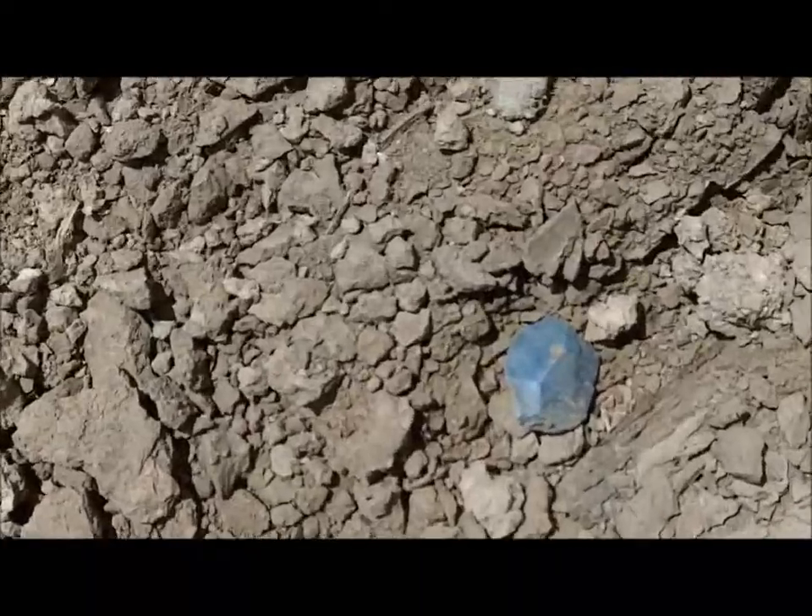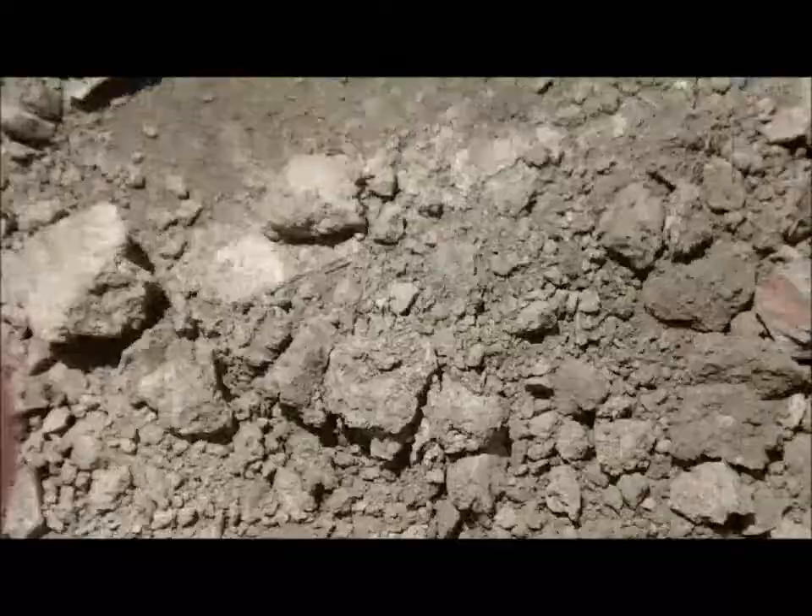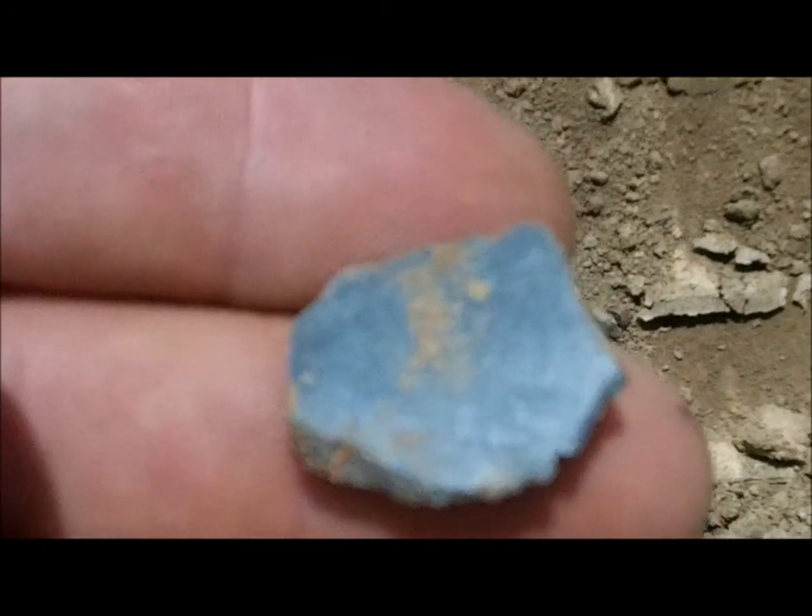I just found this little piece here. I think it's just a percussion flake. It's flat on the back.